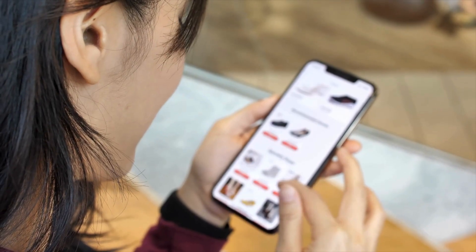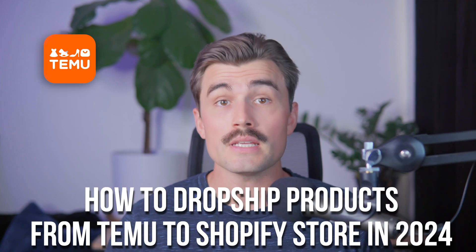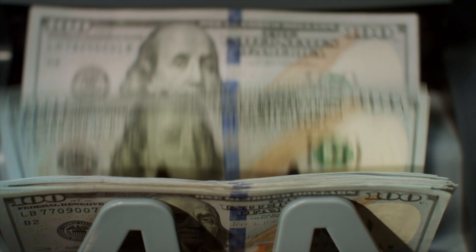How to drop ship products from Temu. If you're thinking about diving into the world of drop shipping or looking to expand your product offerings, today's video is going to be a game changer for you. We're talking about how to drop ship products from Temu to your Shopify store in 2024. This step-by-step guide is perfect for anyone who wants to start a profitable drop shipping business with minimal upfront costs.